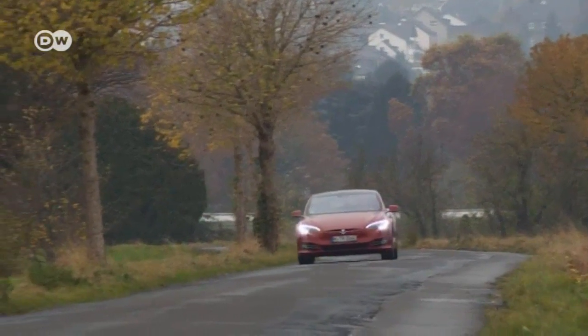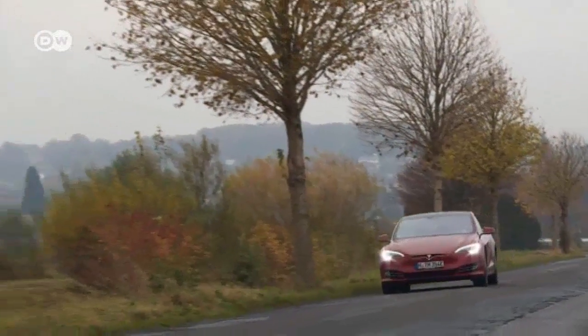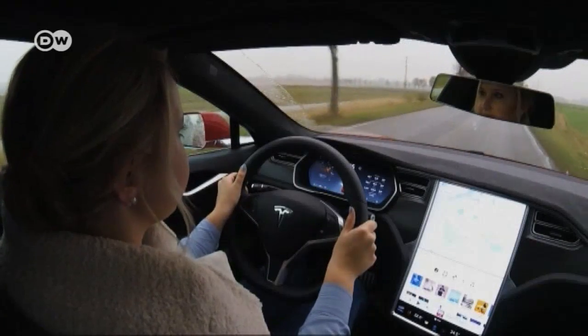Obviously, you can't fill it up at the corner gas station. It needs to be charged, and that goes quickest at one of the carmaker's special charging stations. So Michelle plans to stop at one in the course of today's driving.